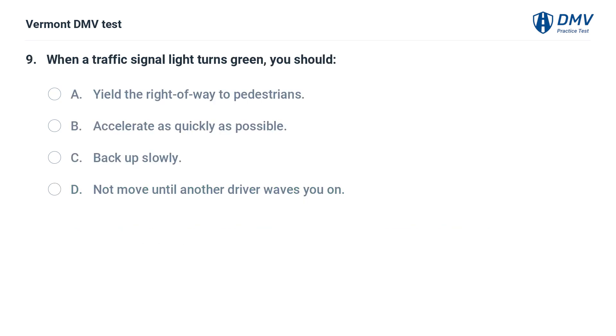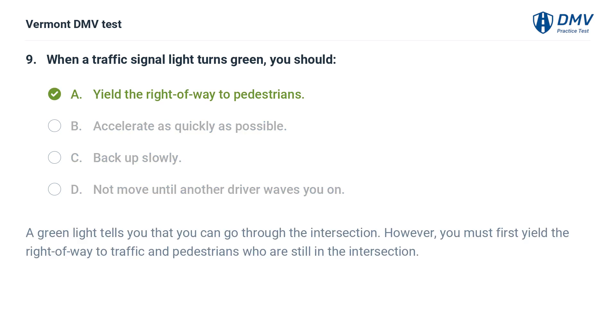When a traffic signal light turns green, you should: A. Yield the right of way to pedestrians. B. Accelerate as quickly as possible. C. Back up slowly. D. Not move until another driver waves you on. The correct answer is A: Yield the right of way to pedestrians. A green light tells you that you can go through the intersection. However, you must first yield the right of way to traffic and pedestrians who are still in the intersection.